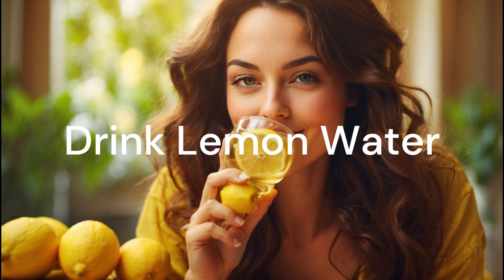Drink lemon water. Lemon water is another fantastic way to burn calories. Simply squeeze half a lemon into a glass of warm water and drink it every morning on an empty stomach. You can also add honey for extra flavor. This is a refreshing and calorie-burning way to start your day.